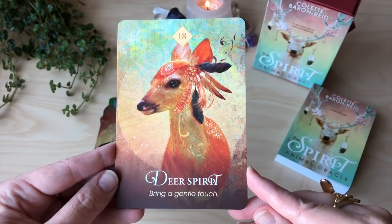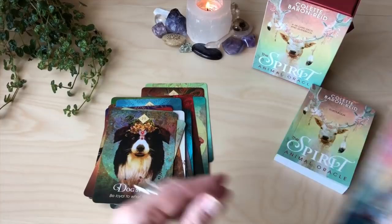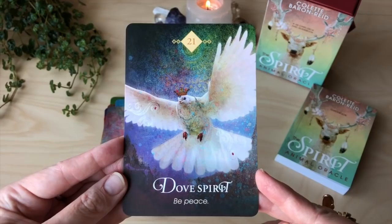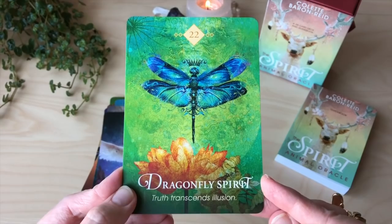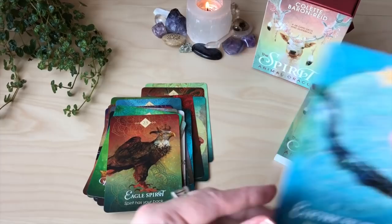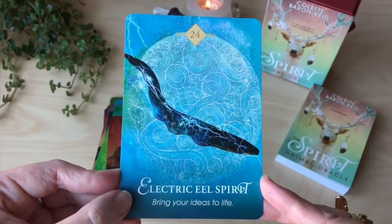Deer spirit — bring a gentle touch. Dog spirit — be loyal to what you love. Love dolphins. Dolphin spirit — this and that are true. Dove spirit — be peace. Dragonfly spirit — truth transcends illusion. Eagle spirit — spirit has your back. So as you can see, there are lots of mandalas. Electric eel spirit — bring your ideas to life. I don't think I have ever seen the electric eel in an oracle deck — it's the first time I've seen it. Maybe it's in Laura Brown's saltwater oracle, but I don't own that one.